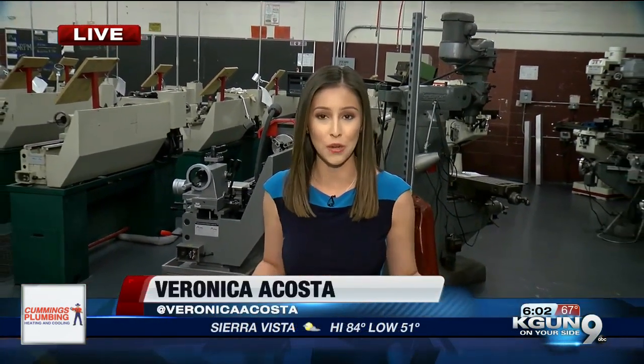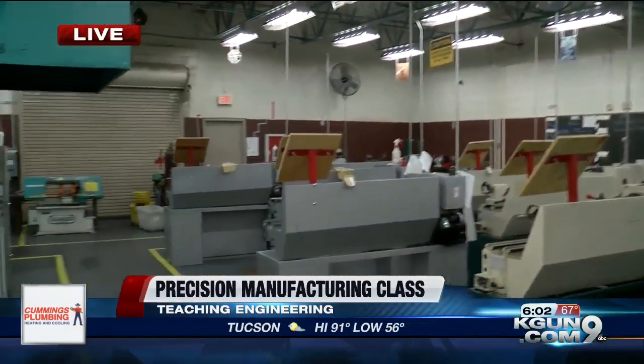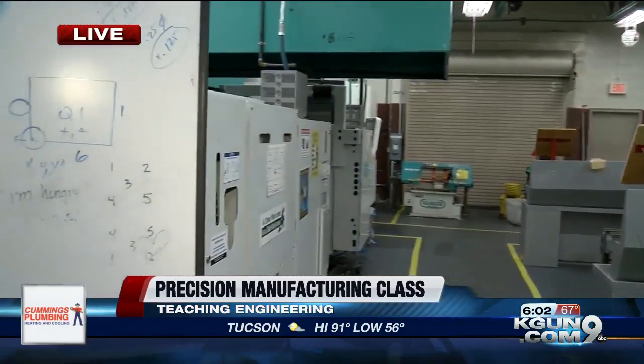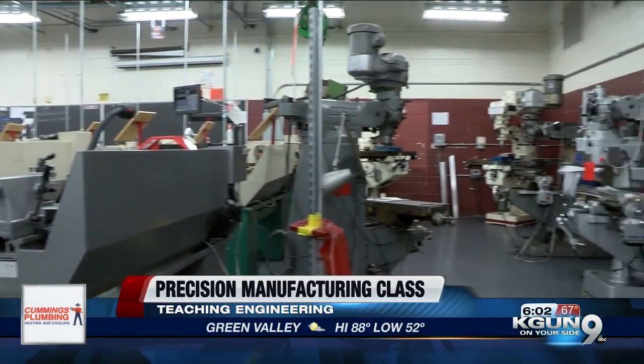Good morning, Whitney. When the precision manufacturing class first started, there were only 40 students enrolled — and this was in total. But now, check out how big this lab is, filled with so many different machines. There are more than 250 students who take part in this awesome program.